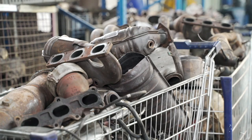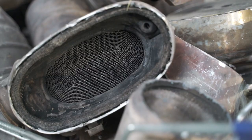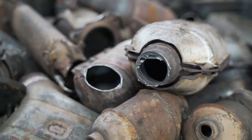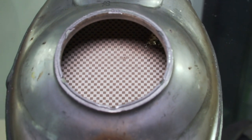On average, a catalytic converter is worth approximately PLN 1,000, but there are certain models with an estimated value of even PLN 20,000. The price depends on the content of precious metals in the converter's core.